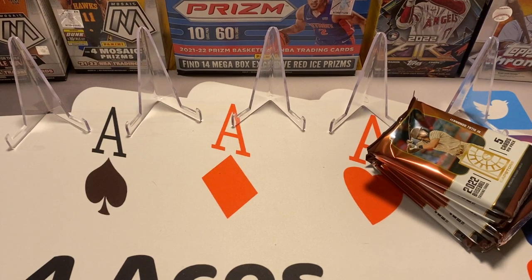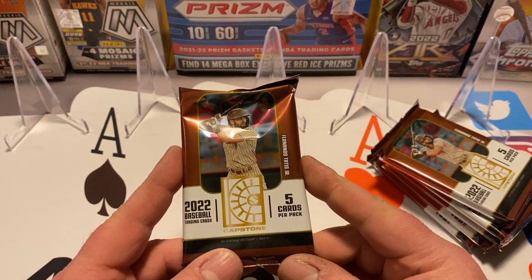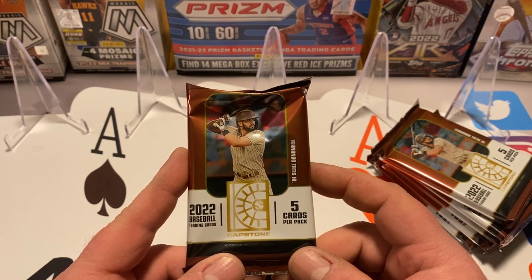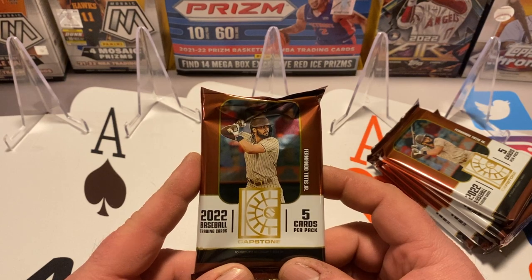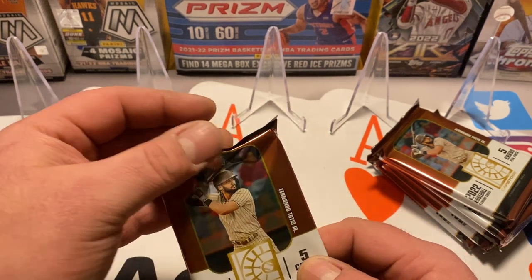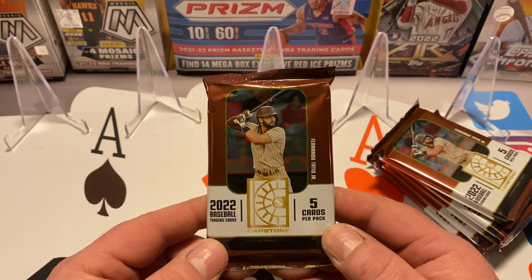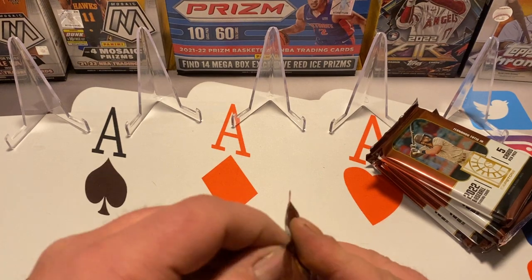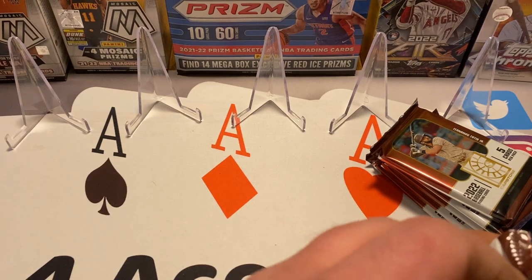This is last year's set. We just recently opened some 2023 Topps Series One, which had the new rookies like Gunnar Henderson, Adley Rutschman, and Nolan Gorman. This 2022 set should have guys like J-Rod, Bobby Witt Jr., etc. for the rookies. I'm excited to see what these look like — I've seen some before but it's a little different when you have one in your hand.